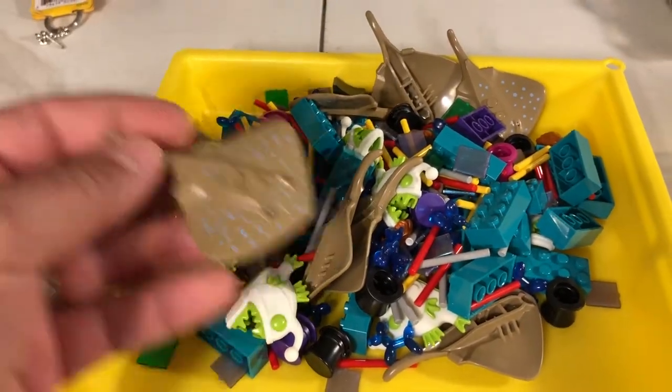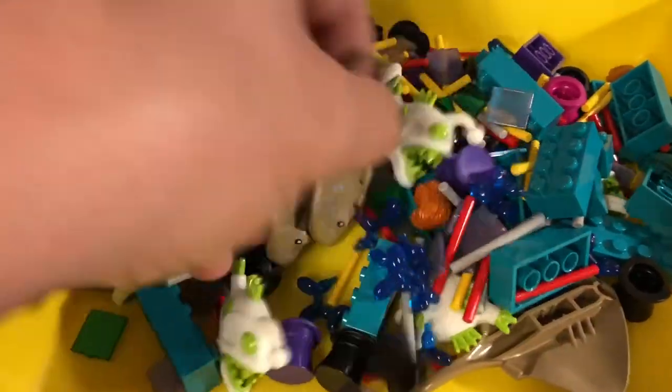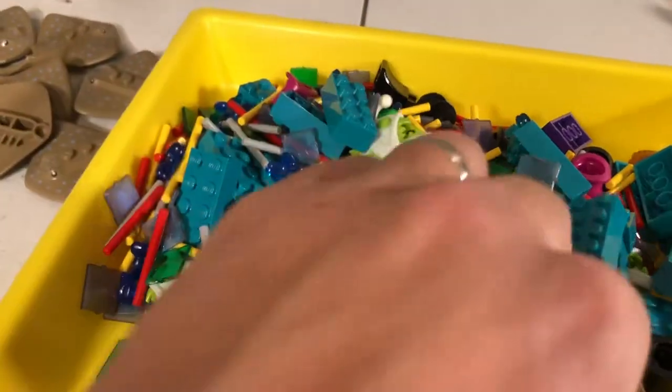And I got some more Stingrays. I got ten of those. One, two, three, four, five, six, seven, eight.